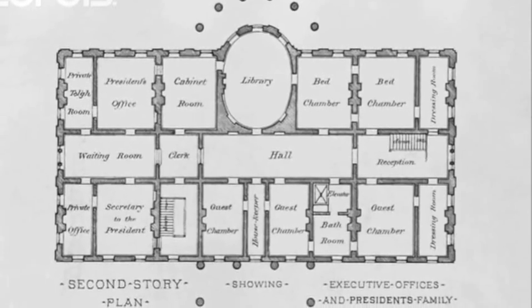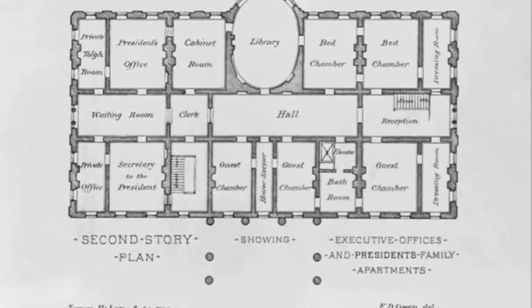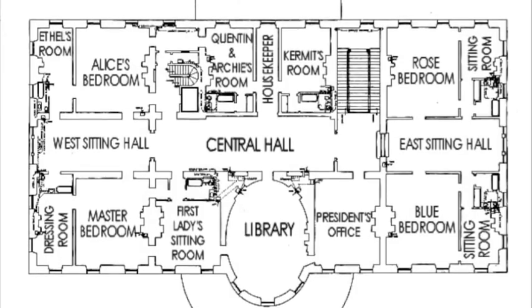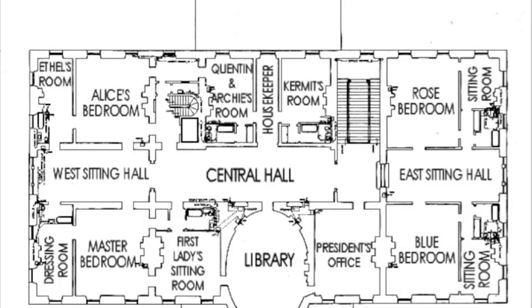I began writing Chapter 31 based on this floor plan of the White House, but then I had to rewrite everything because I later found out that in 1902 the Roosevelts had remodeled the White House to look like this. So I went back and started again with the chapter.